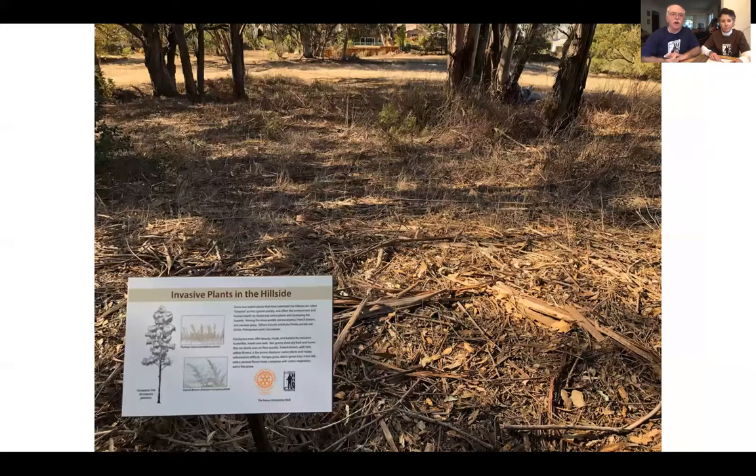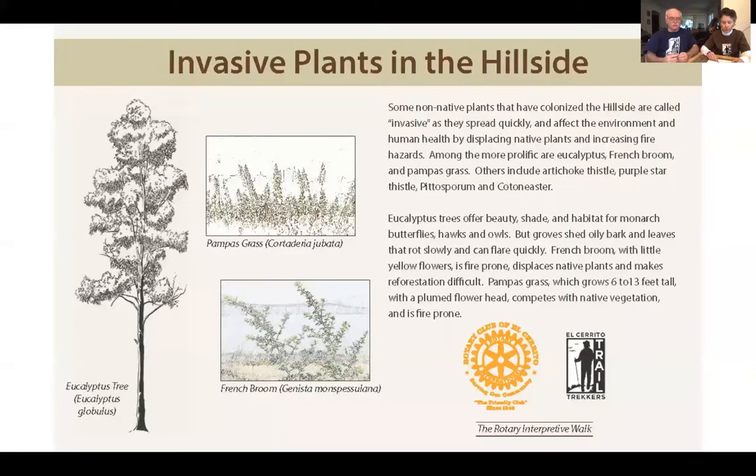Our next sign is about invasive plants in the hillside. Invasive plants are non-native plants that spread quickly. They're a problem not just because they crowd out native vegetation, but because they're often fuel for fires. Trekkers has occasional broom pulls in the hillside area — groups of people who volunteer to pull out one of the invasive plants shown on this sign, which is the French broom.